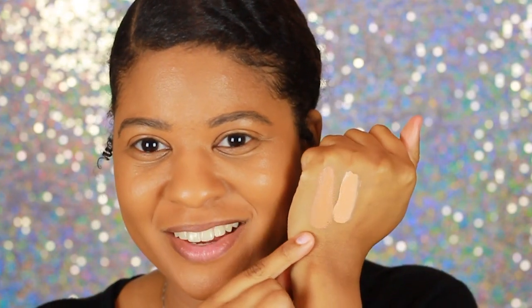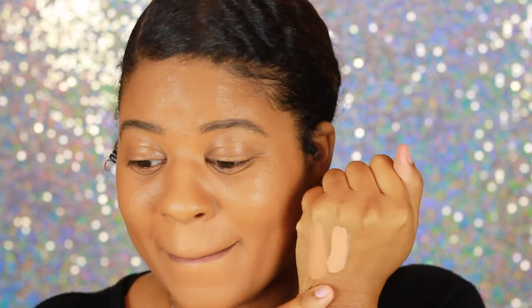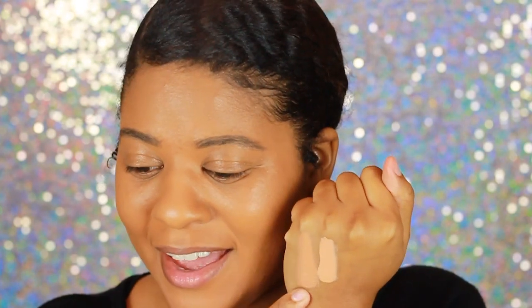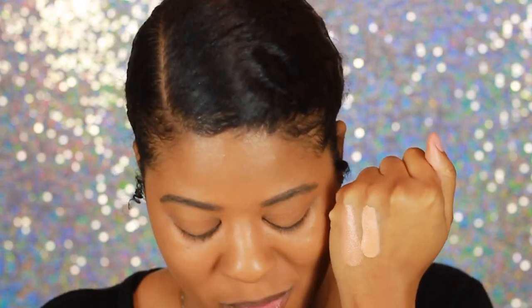So here is Tan Latte and this is Medium Golden. Oh man, these are not next to each other shade-wise. I did try to stay in the warm-ish undertones, but I think Tan Latte will work. I really wanted Medium Golden to work as like a bright under-eye highlight, so we're going to see.